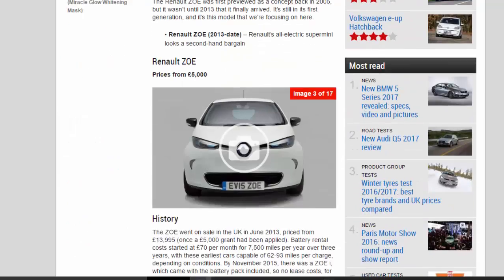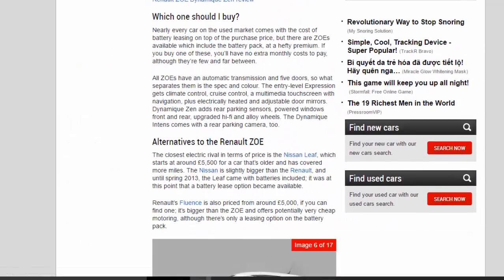Nearly every car on the used market comes with the cost of battery leasing on top of the purchase price, but there are Zoes available which include the battery pack at a hefty premium — if you buy one of these, you'll have no extra monthly costs, although they're few and far between. All Zoes have automatic transmission and five doors. The entry-level Expression gets climate control, cruise control, a multimedia touchscreen with navigation, plus electrically heated and adjustable door mirrors. Dynamic Zen adds rear parking sensors, powered windows front and rear, upgraded hi-fi and alloy wheels. The Dynamic Intense comes with a rear parking camera too.